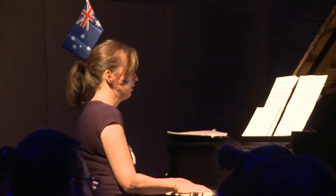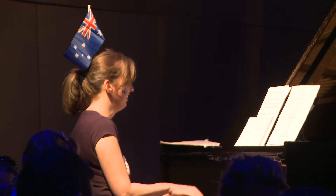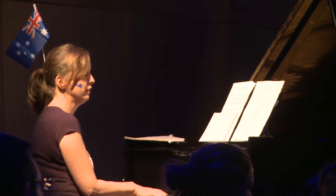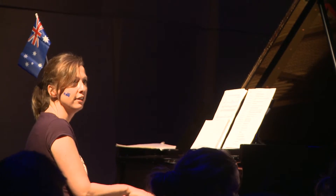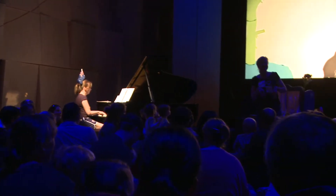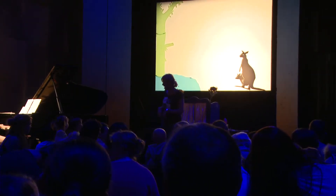It's got brown fur. And what else does it do? It hops along, and a joey in a pouch. You know what it is — you guessed it, it's a kangaroo! And when it's underneath the tree, it's part of the Gumtree family.